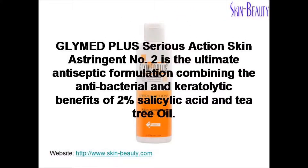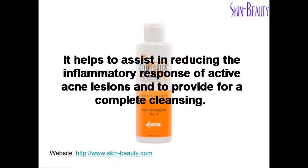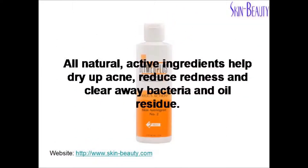Glymed Plus Serious Action Skin Astringent No. 2 is the ultimate antiseptic formulation combining the antibacterial and keratolytic benefits of 2% salicylic acid and tea tree oil. It helps to assist in reducing the inflammatory response of active acne lesions and to provide for complete cleansing. All natural active ingredients help to dry up acne, reduce redness and clear away bacteria and oil residue.